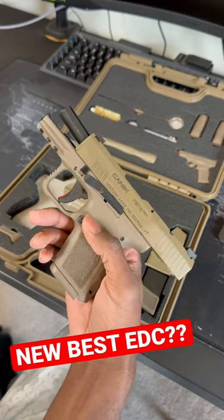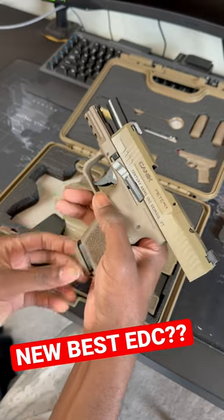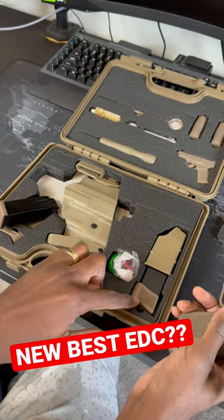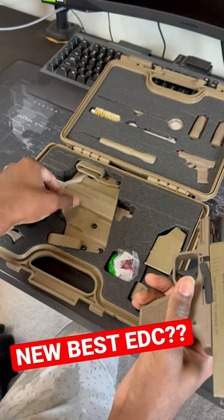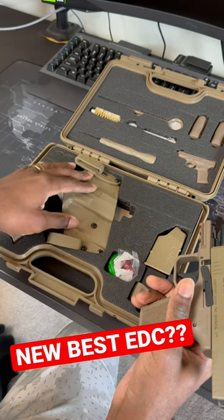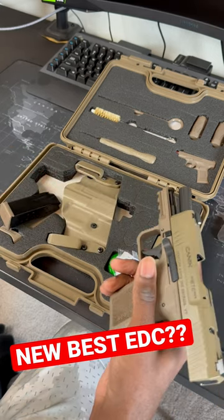This one right here has a 3.18 inch barrel, comes with a 12 round flush magazine as well as a 15 round magazine in the box. It comes with the holster also, which is not great but it's not terrible either, so it definitely can work if you don't have a holster for it already.